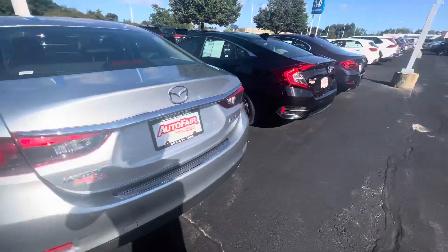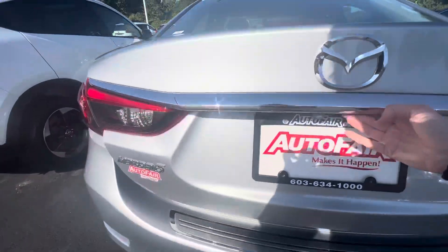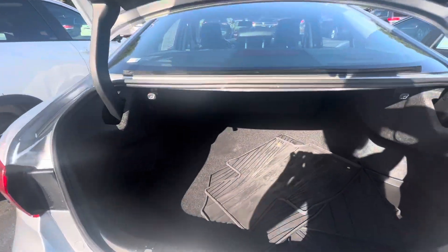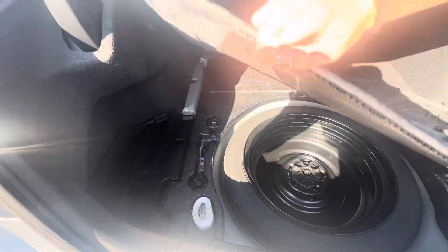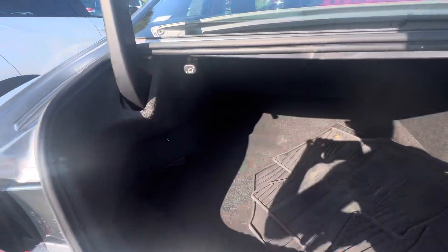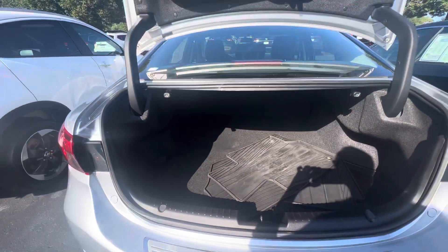It's in really great condition. It comes with all-weather mats and there is a spare tire as well, and if you need more space you're able to drop those seats down.